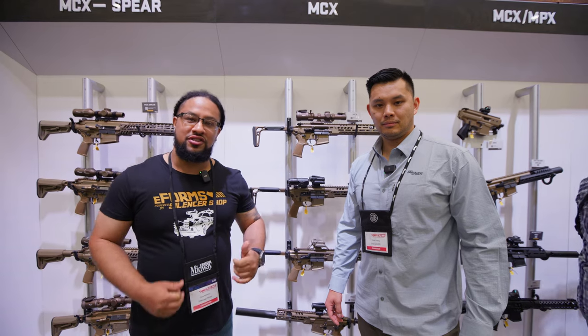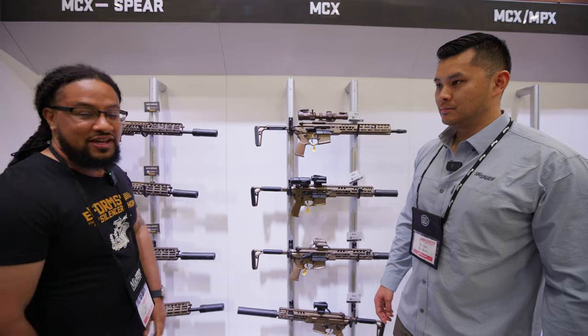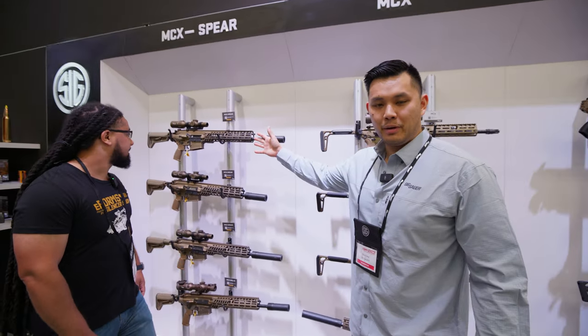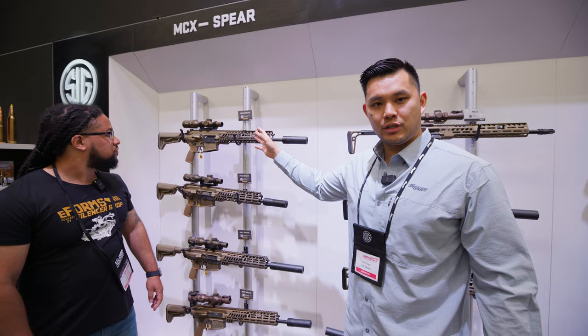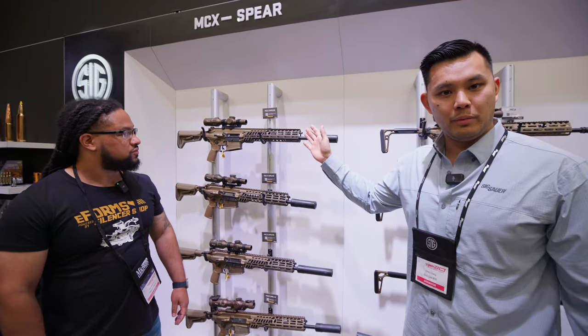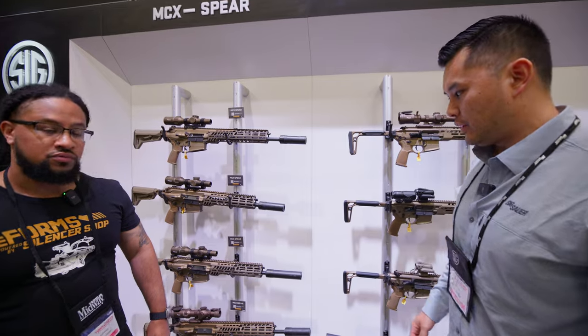We're out here at NRA 2023 at the SIG booth with Chris, and he's going to tell you about the new MCX line and the suppressors they got to go with it. So obviously you've got the MCX — the big boy. This is essentially the civilian version of the XM7. The calibers we're providing are going to be 7.62x51 and 6.5 Creedmoor. We'll have a couple different barrel lengths — 13 and 16 — depending on what you want to use it for.